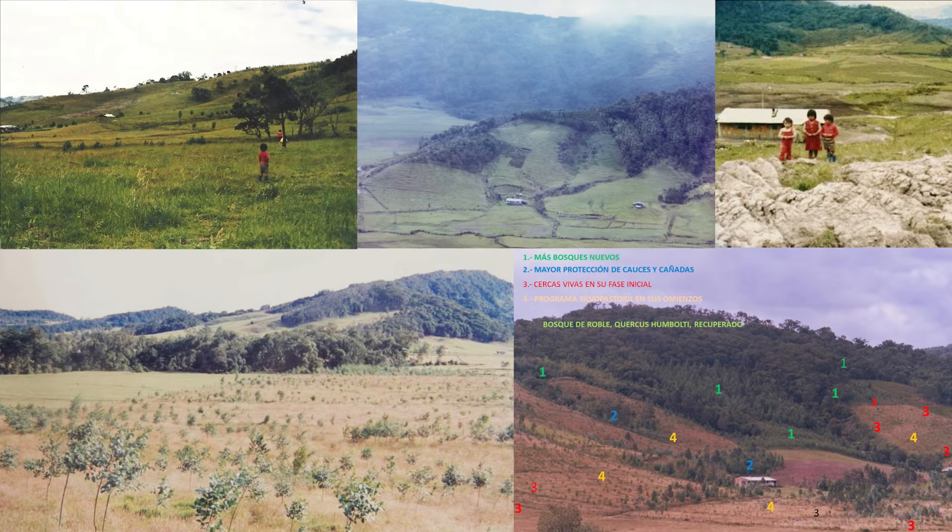Dr. Chavarro started planting native trees and native plants and now this land supports wildlife and it has been reverted to its original pristine state.